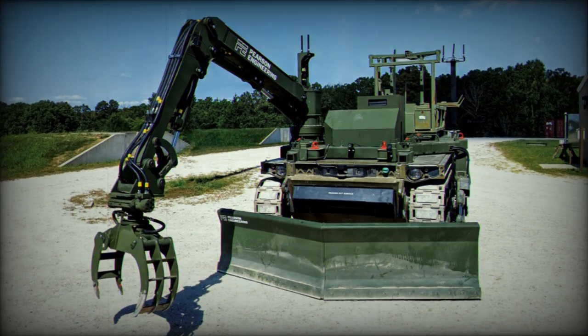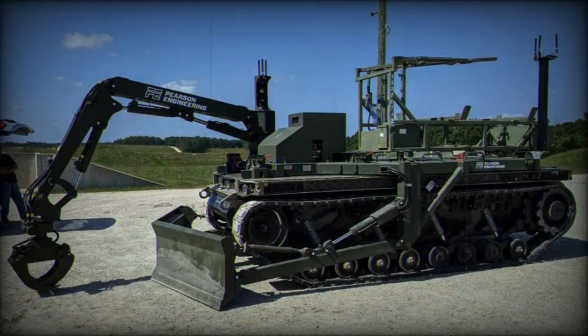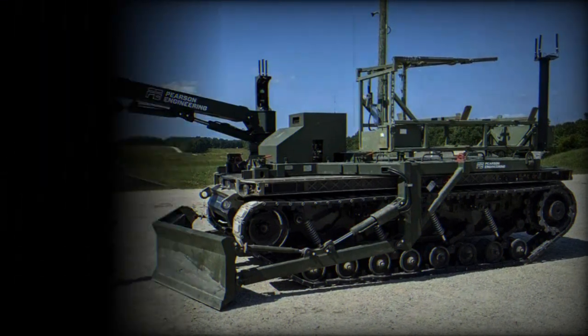RCV Pioneer has undergone successful trials in the United States at the U.S. Army Maneuver Support Sustainment and Protection Integration Experiments in 2021 and 2022, as well as at the Robotic Combat Vehicle Experiment at Fort Hood in 2023.